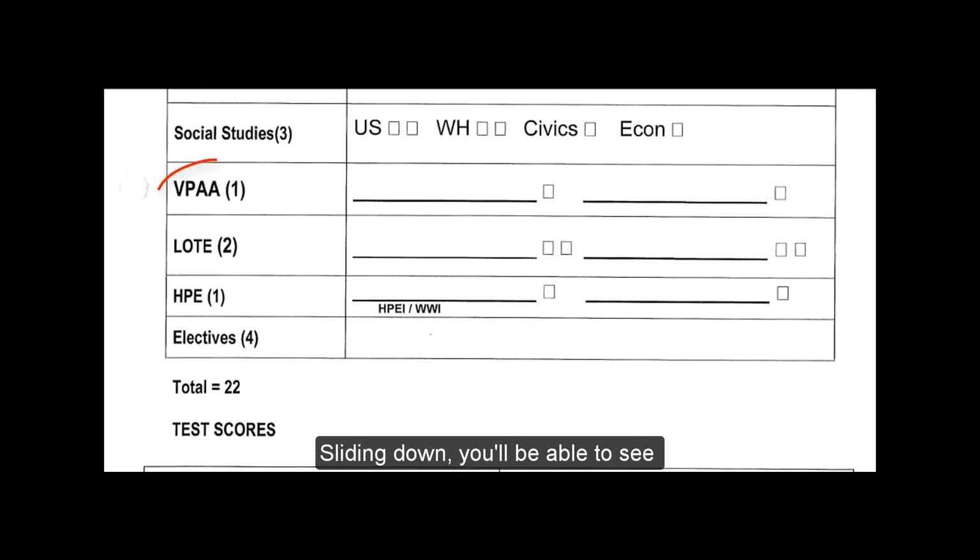Sliding down, you'll be able to see the Visual Performing Applied Arts. You do need one credit there — there are two boxes. There's a plethora of courses that can count for that, whether it's Business, Technology, Performing Arts, or others. Language other than English — we offer four now: French, German, Spanish, and Sign Language. You do need two years or an equivalent of that to meet the graduation requirement.